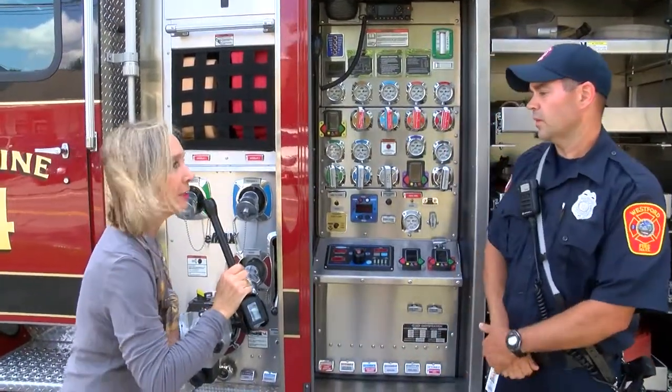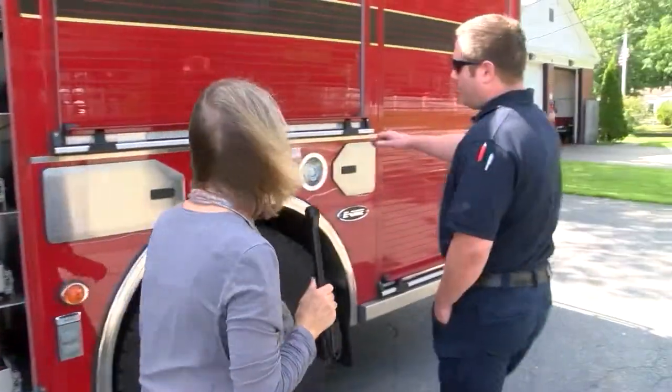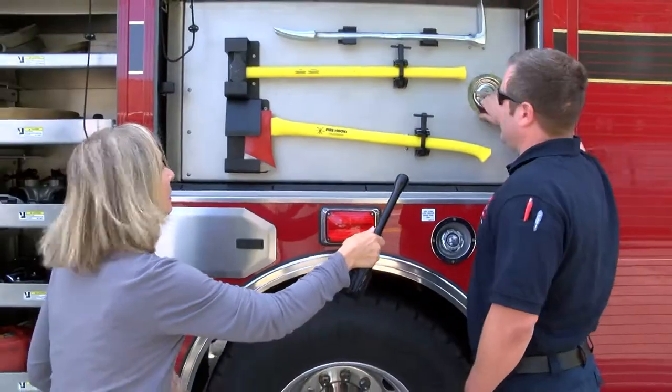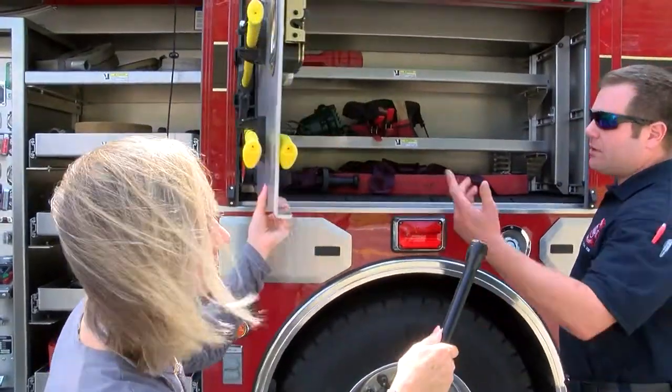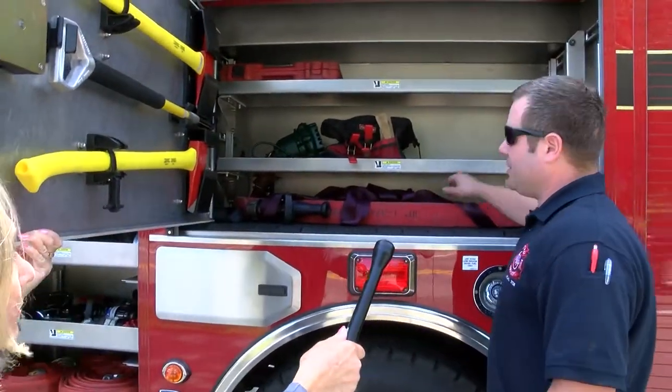How many gallons of water does it hold? There is a thousand gallons of water in this truck right now. Basically what we are looking at here is just a giant toolbox. We carry all the necessary tools that we might need on any given day for any particular incident that we go to.